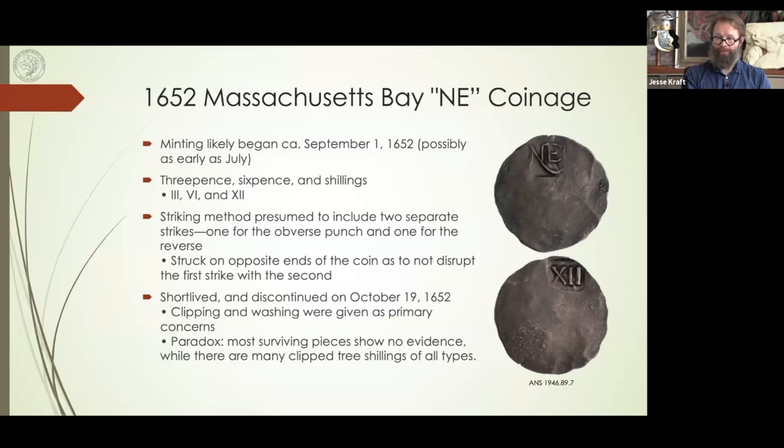Are the press types — hammer, rocker, screw — mentioned in the legislation or charters? They're not. All of that has been uncovered by numismatists over the years, and there have been debates about it. Some people actually say the willow trees, which were hammer struck, were struck on a rocker press, but now we believe that's not necessarily the case. No legislation talks about this — it's all through the evidence of the coins themselves.